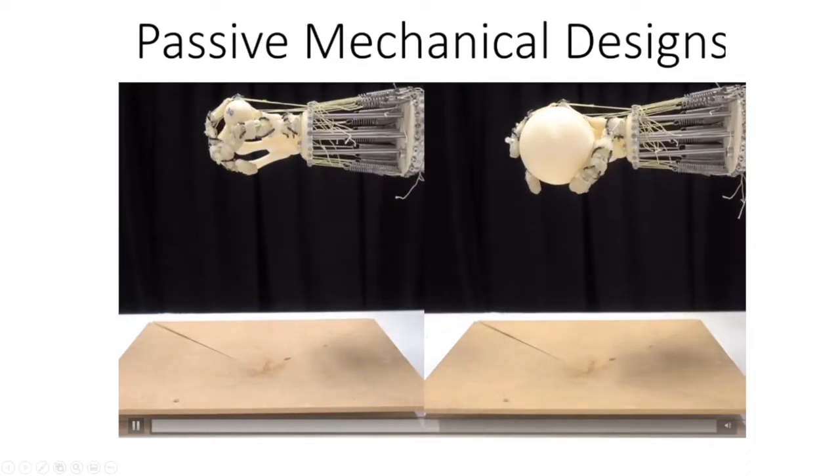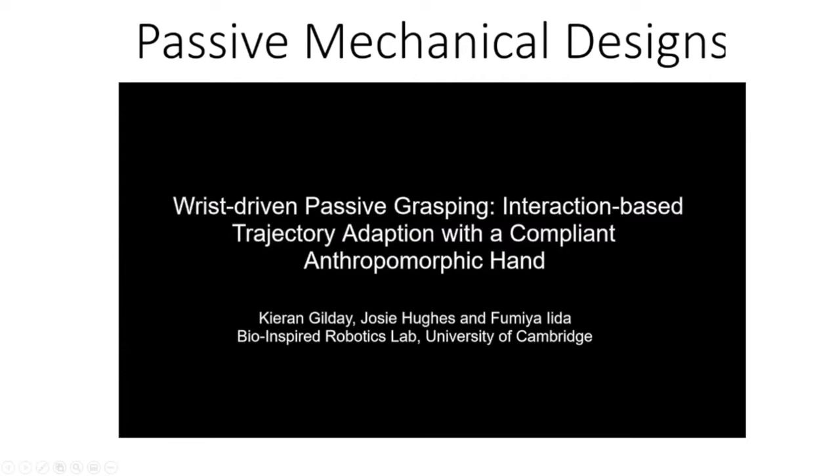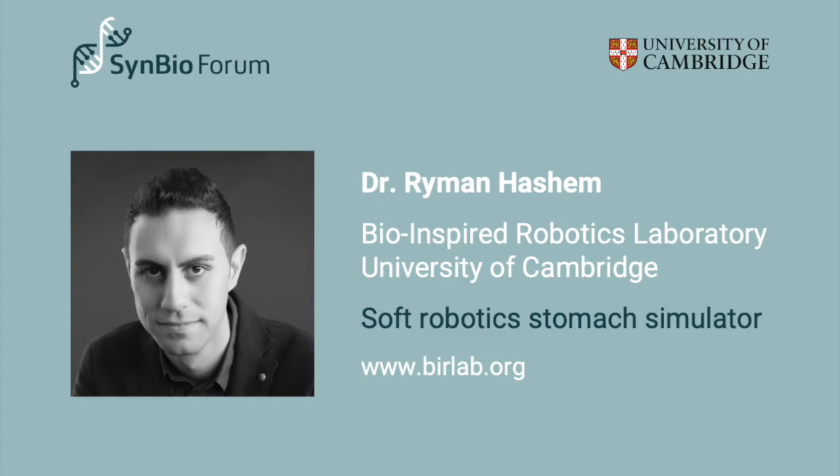That was all from my side — I'll take questions towards the end and give the floor to Ryman, who will talk about something more specific in soft robotics. Our second speaker is Ryman Hashem, who completed his master's and PhD at the University of Auckland in New Zealand, and joined the Bio-Inspired Robotics Lab alongside Thomas with Professor Fumiya Iida in the Department of Engineering last year. Ryman is going to talk about a stomach simulator.